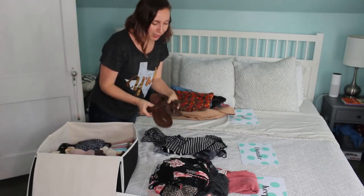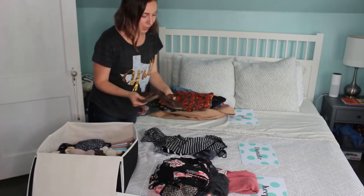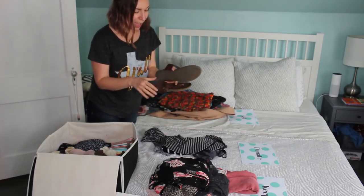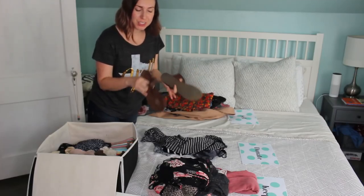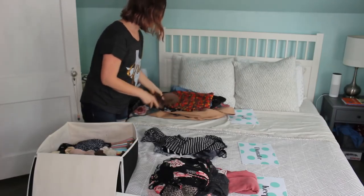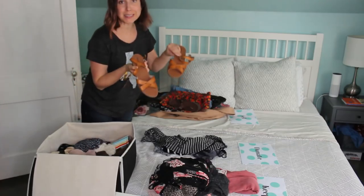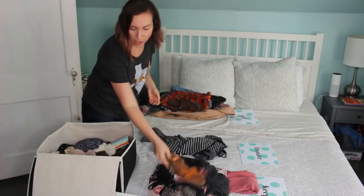I actually really like these sandals — they're by Blowfish. But I'm getting older, and when I wear flip-flop style shoes it just hurts my ankles. I need a strap. So even though I love how cute those are, I'm going to have to get rid of those. These ones, on the other hand, I'm going to keep because they have the ankle strap.